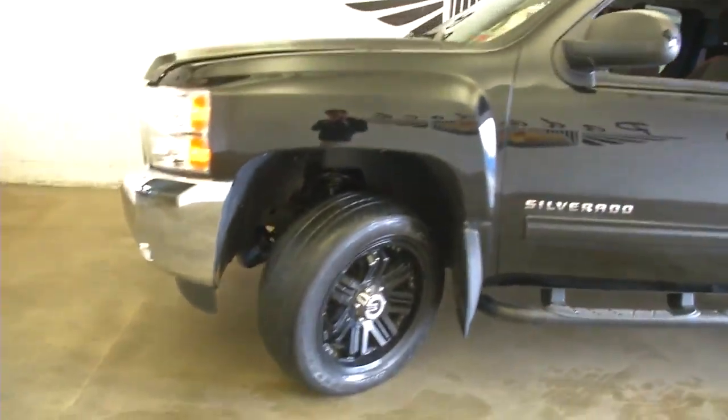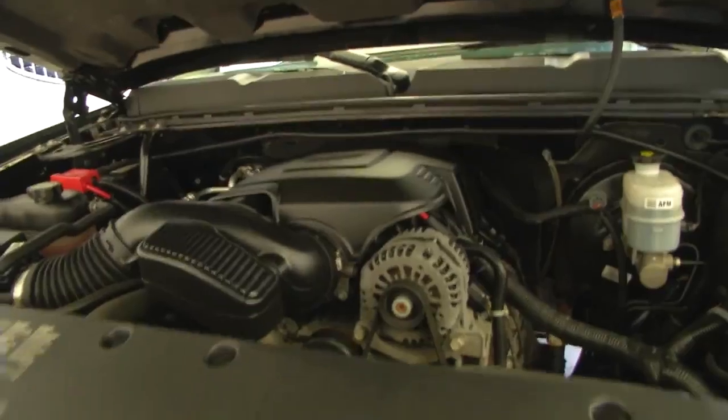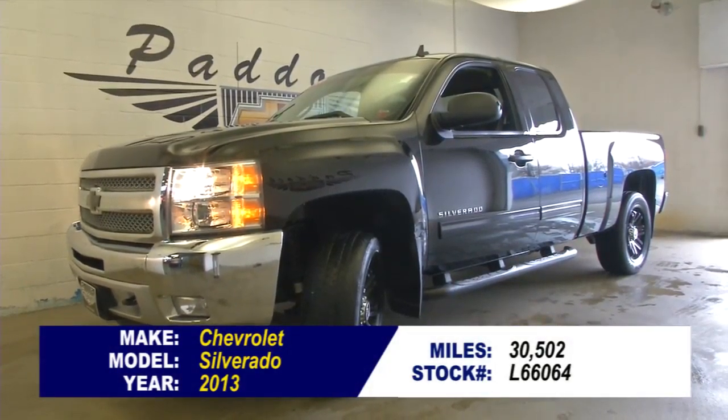We're going to continue our walk around. Again, the blacked out wheels, black bow tie — only 30,000 miles on this one-owner Silverado. If you're interested in this vehicle and want to test drive, give us a call at 876-0945.